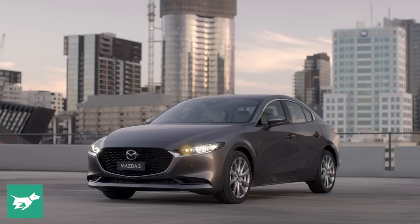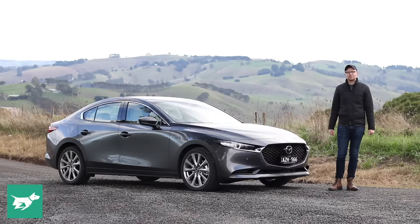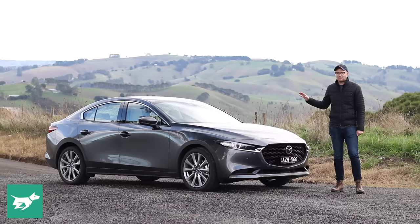There are actually a couple of little differences underneath the skin that we're going to go into. We're also going to have a look at the interior — both front and back — check out the boot, and then take this thing out onto the road, where, spoiler alert, you're going to find out why I think this is the best small car that you can currently buy today.